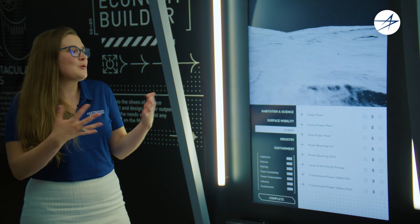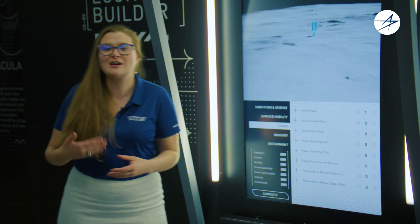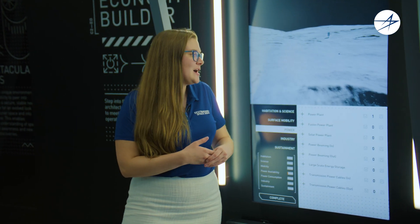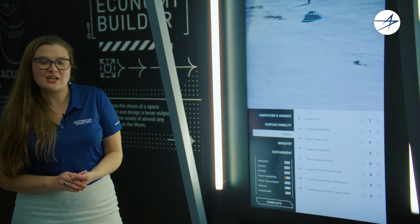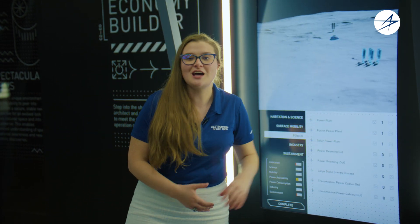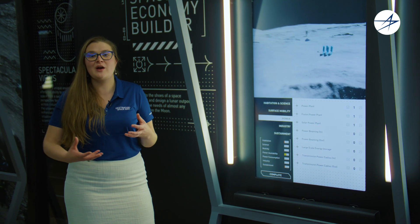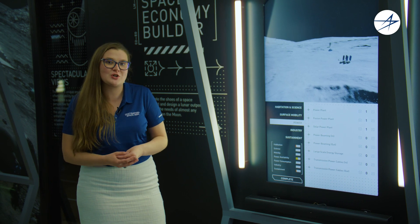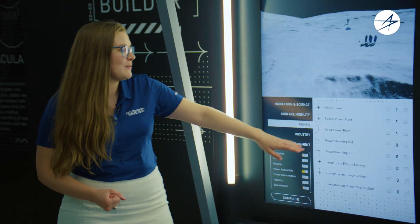I'm going to choose a robust mixture of technologies. I'm going to choose some fission — something we're investing in today to make a reality. I'm going to be a little futuristic and optimistic and choose fusion as well. And of course, solar power isn't going anywhere, but it doesn't look like today's solar power. This is solar power generated with solar cells and panels made from lunar regolith — we're manufacturing this on the surface. Now I have a healthy mix, and I could use a little more power, so I'll add some more solar and fission.